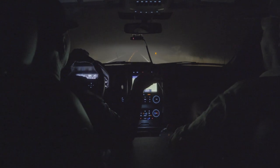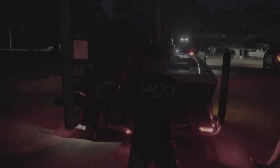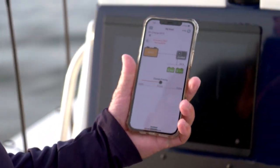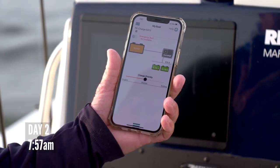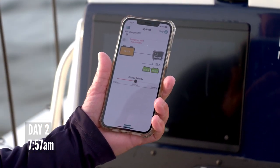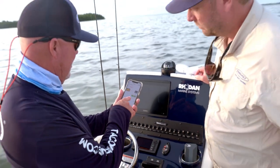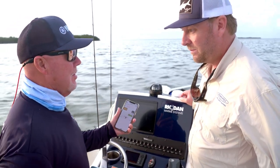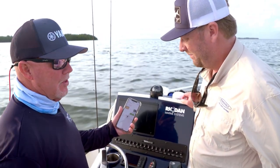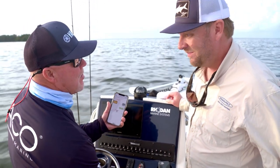Now that Dan has the super slam out of the way, they're going to work on some more tarpon. We've got the pump running — 12.11 volts on the starting battery. This is day two, still having not plugged in. Look at our voltage — can't ask for anything better, other than maybe a big tarpon on the line.